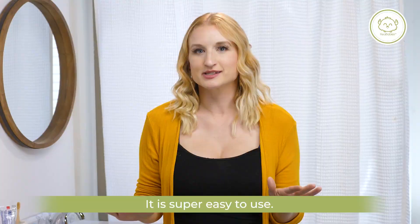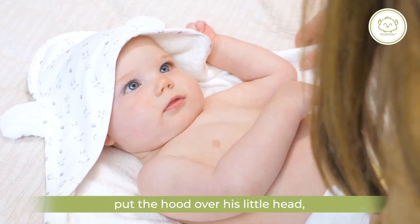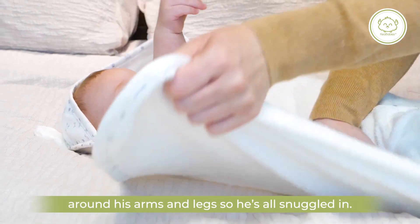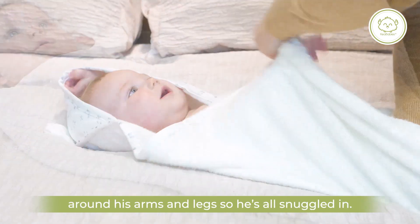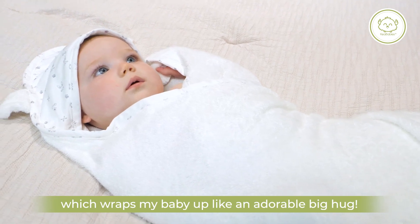It is super easy to use. I simply wrap my baby in the towel, put the hood over his little head, and then wrap the rest of the towel around his arms and legs so he's all snuggled in. And it has a super cute printed hood which wraps my baby up like an adorable big hug.